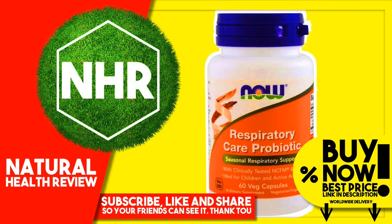Product Overview: Seasonal respiratory support with clinically tested NCFM and BIO4, ideal for children and active adults. Non-GMO dietary supplement, vegetarian, vegan. Probiotics, enzymes, digestive. Family owned since 1968. GMP quality assured.